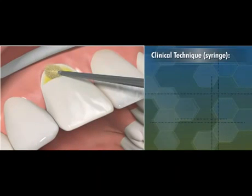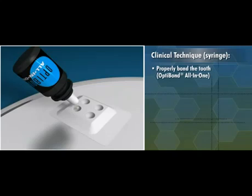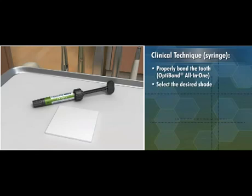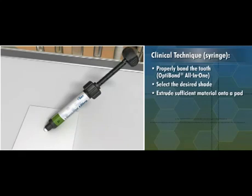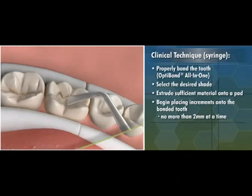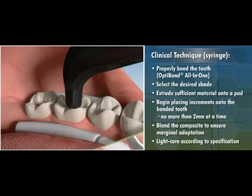Prior to placing Herculite Ultra, make sure the tooth is properly bonded. Kerr recommends using Optibond All-in-One, which is included in the Herculite Ultra kit. When using the syringe delivery, select the desired shade and extrude sufficient material onto a pad, backing off the syringe at least two full turns to relieve pressure on the material. Begin placing increments onto the bonded tooth no more than two millimeters at a time, then blend the composite to ensure marginal adaptation and light cure according to specification.